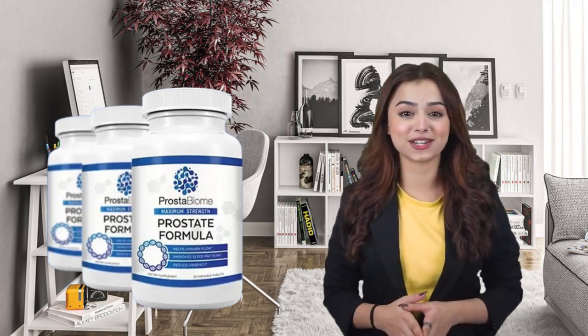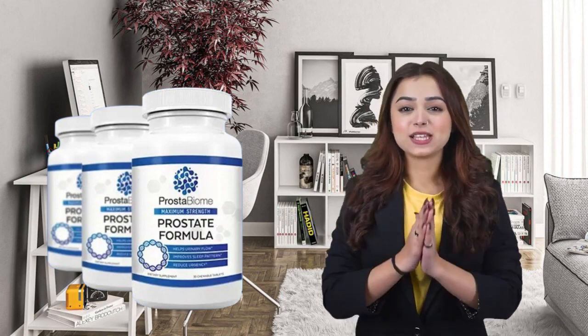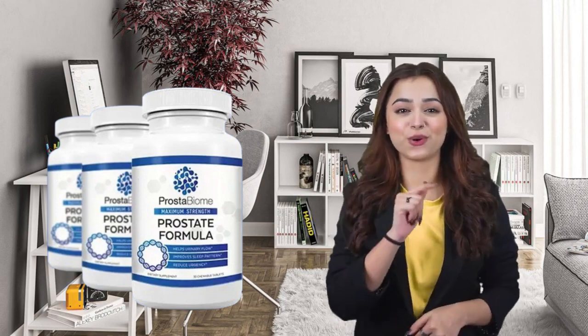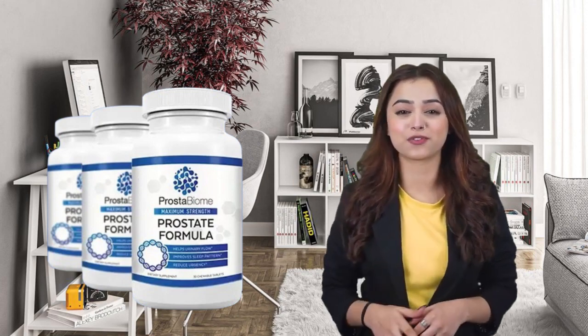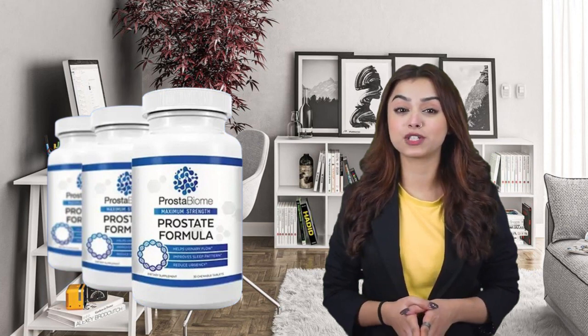About the product, Prostabiome is a dietary supplement in capsules for the treatment of prostate problems. The Prostabiome formula has been designed to support prostate health using only completely natural ingredients, backed by research, combined in the precise proportions necessary to promote optimal prostate function. Prostabiome is a 100% natural supplement with no side effects.